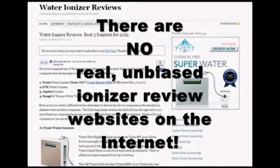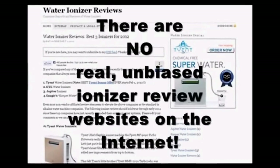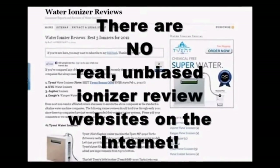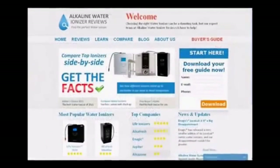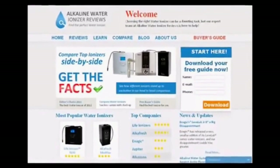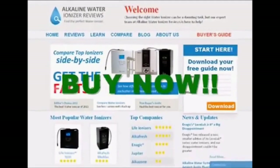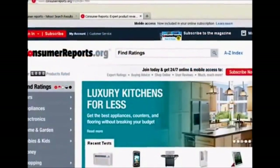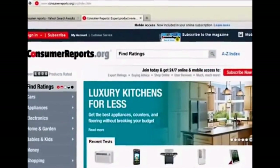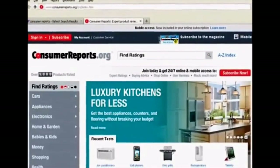Every so-called independent water ionizer consumer review website is nothing more than a marketing website created with the specific intention of selling a particular brand of ionizer. These sites have not been created to provide information that will help protect consumers — they have been created to influence a buying decision. Consumer Reports, the most respected name in product reviews for consumer protection, has not reviewed water ionizers. A search of the Consumer Reports website for water ionizers returns zero results.